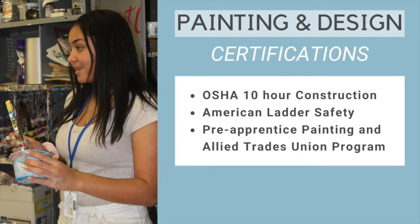The certifications that you will receive as part of being a student in painting and design are your OSHA 10-hour construction certification, American ladder safety certification, and pre-apprentice painting and allied trades union program certification.